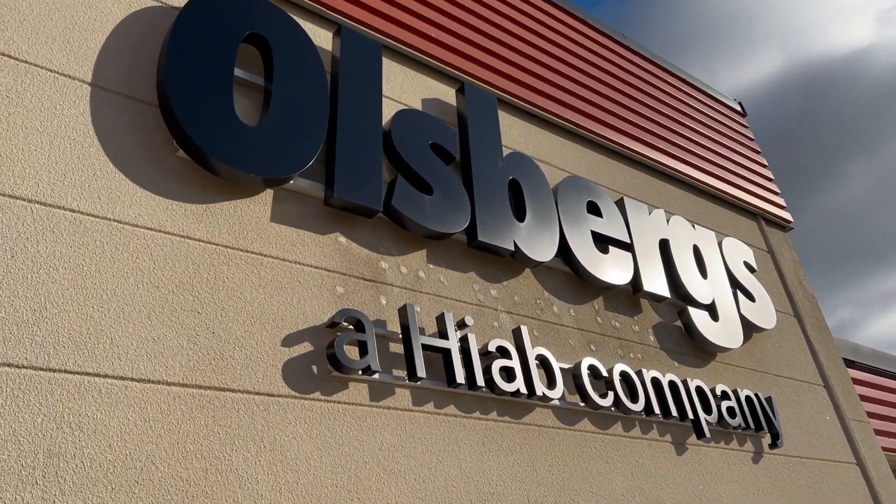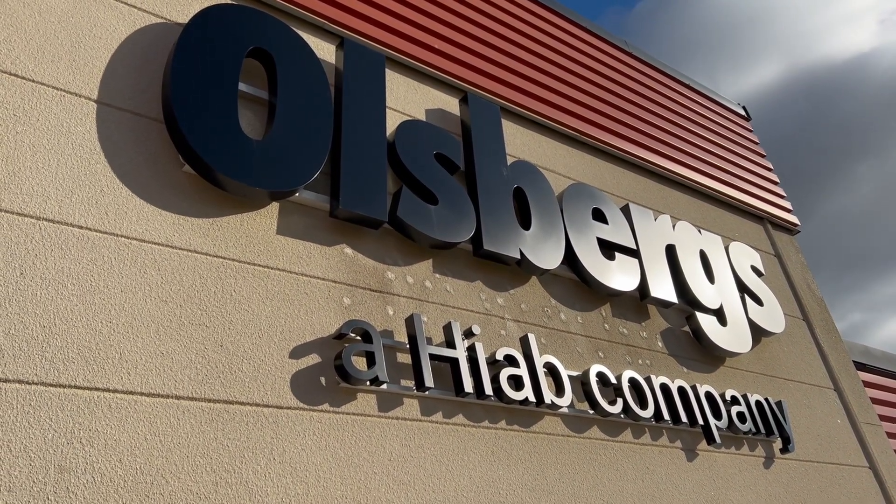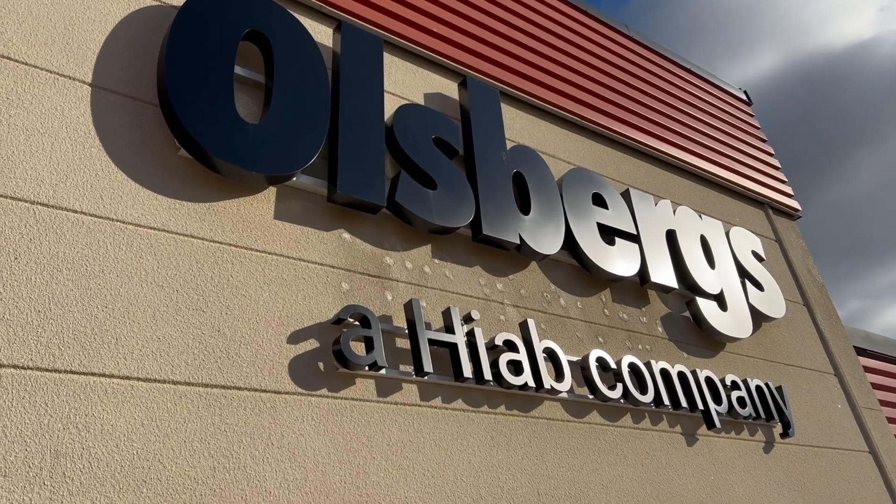Olsbergs, a HIAB company. Excellence in electro-hydraulic control systems.